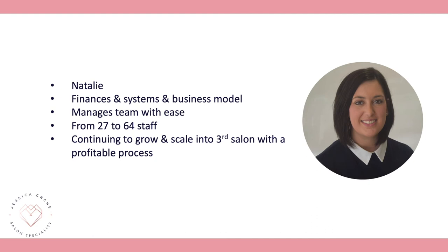Our client Natalie came to us very busy working in her business with 27 staff. We implemented systems, processes, and a recruitment strategy, and quickly grew from 27 to 64 staff and from two salons into three. Natalie's personal goal was to have a family, but at the time she couldn't see how that was possible — as soon as she stepped out of the salon, it was mayhem.